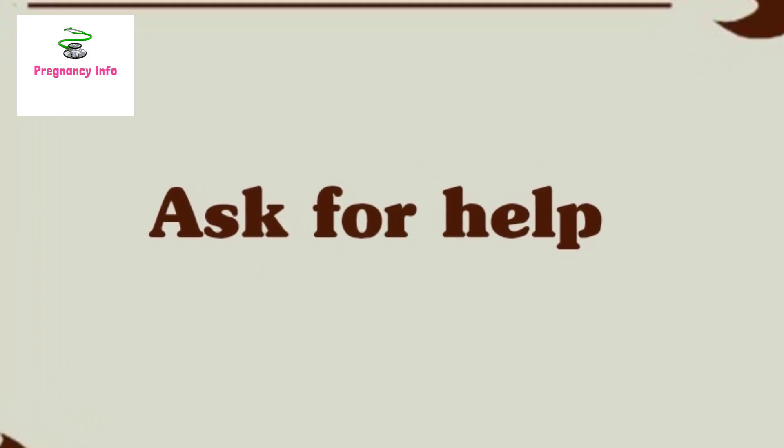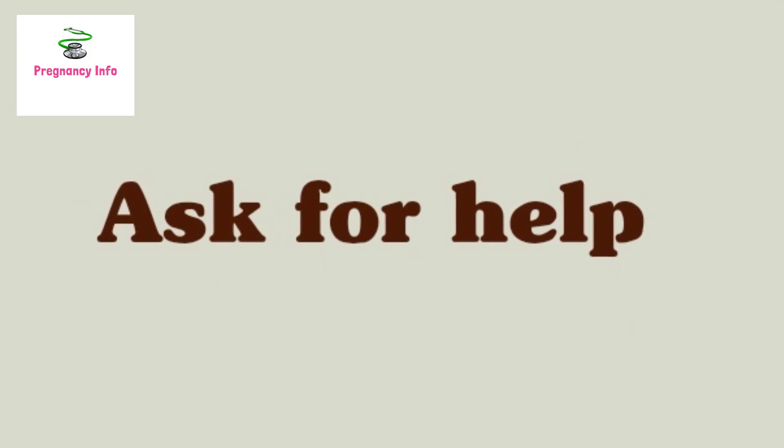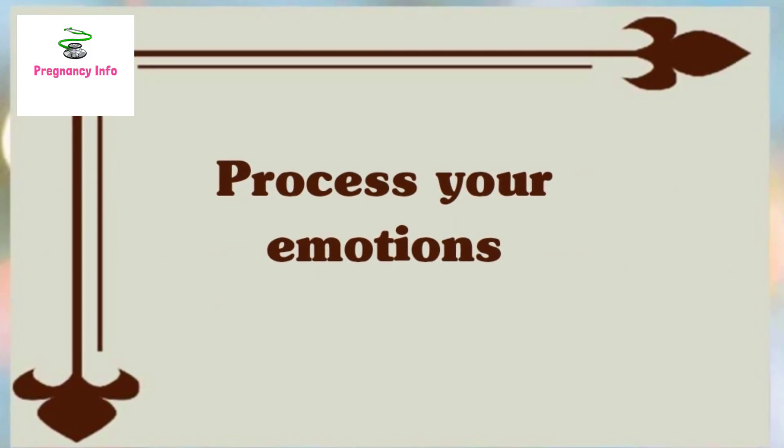Number two: ask for help. Newborns are demanding, and caring for a baby after major surgery can be exhausting. It is not possible for all parents to manage this alone. Ask for help from a partner, a neighbor, a family member, or a trusted friend.